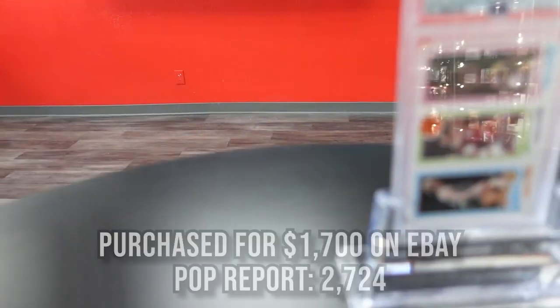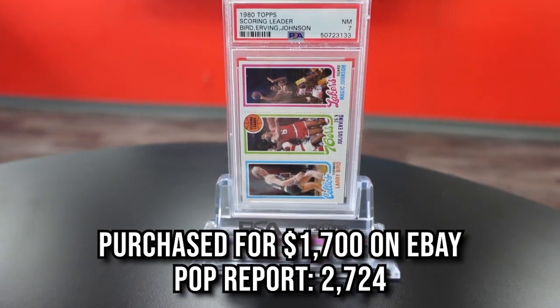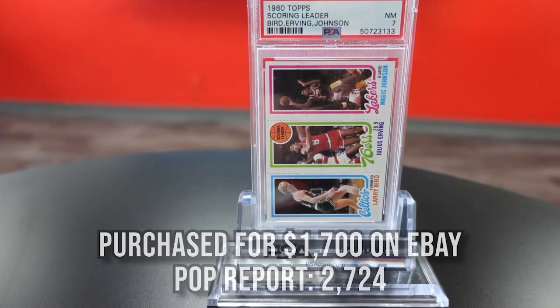The first one is the 1980 Johnson Bird Dr. J PSA 7. It's a rookie card — a dual rookie card, probably only one of its kind with two top 10 pros of all time. This card carries a PSA pop report of 2,724, meaning there's only 2,724 at that grade. The PSA 8 is very similar and very close in pop as well. This card was purchased for a little over $1,700. I absolutely love this card and have several of them.